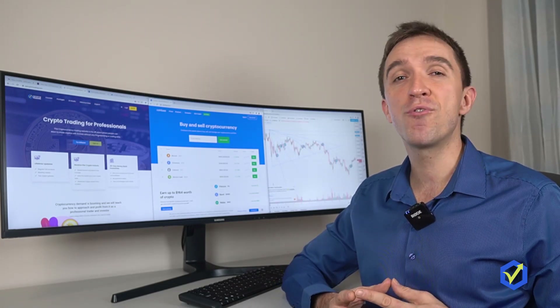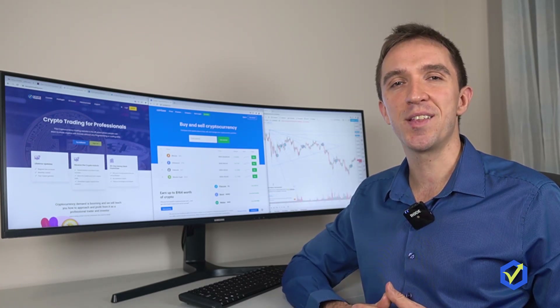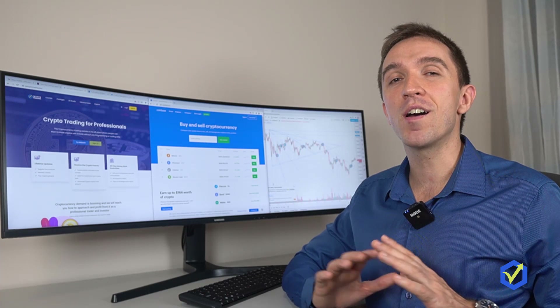Coinbase wallet has a very friendly mobile app and it is super easy to get started with, even if you are a complete beginner.